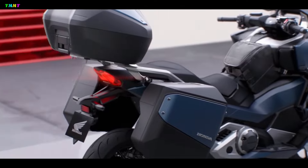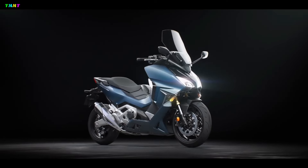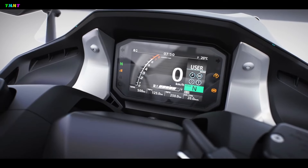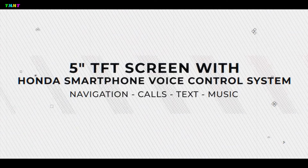Honda Forza 750 carries a 745cc two-cylinder engine that can generate power up to 57 horsepower. It is equipped with an aluminum swingarm, dual four-piston calipers, ride-by-wire throttle, and a 5-inch TFT instrument panel that can be connected to Honda smartphone voice control.